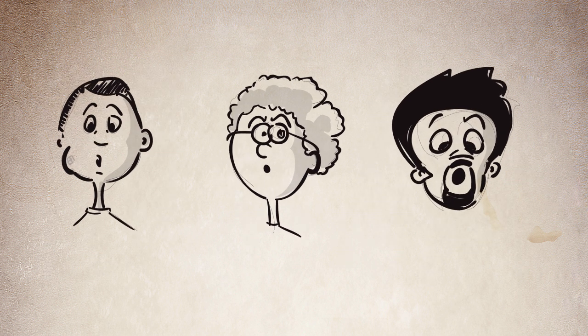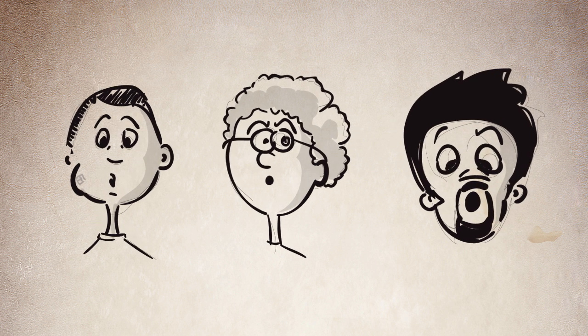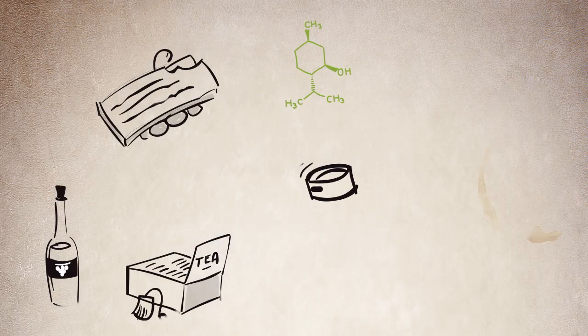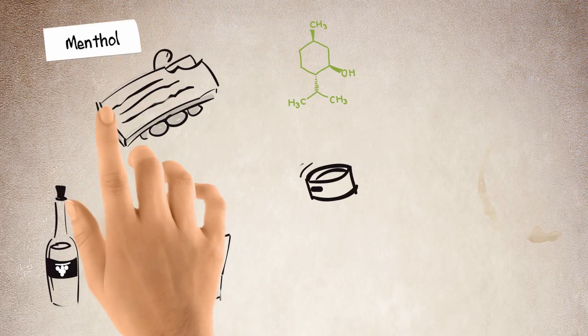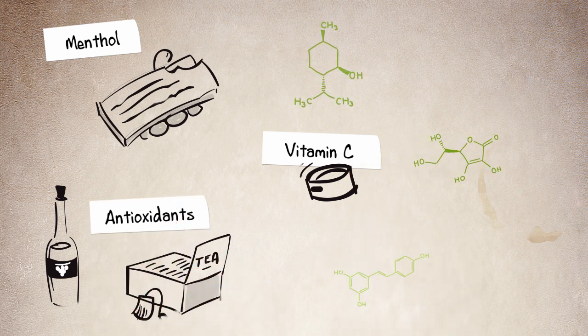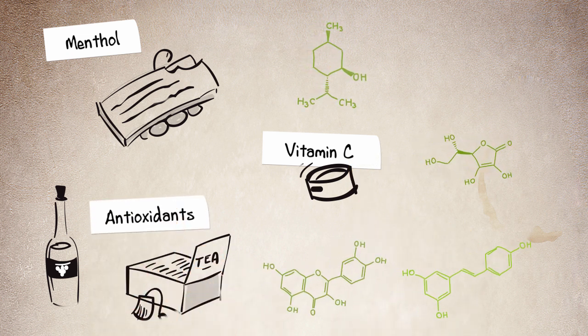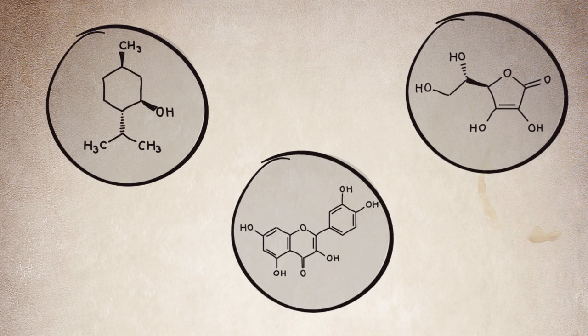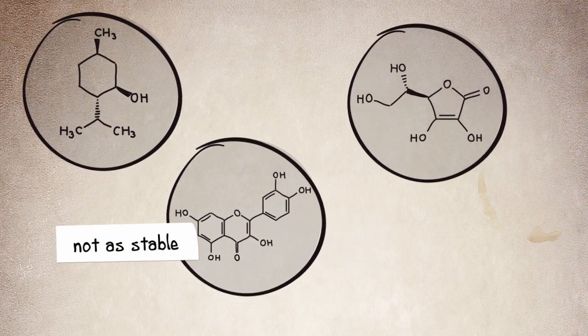Have you any idea why the use of natural products is still limited today? The reason is that these products contain small natural organic molecules like menthol in chewing gum, vitamin C in skin cream, and antioxidants like flavonoids in some foods. Unfortunately, these healthy and useful natural molecules are a bit fragile — they're not as stable as other molecules.